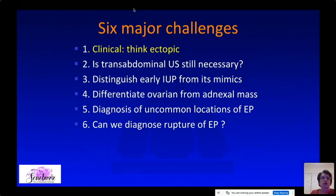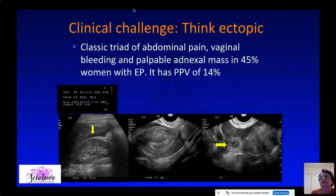In any woman of reproductive age, think about the possibility of an ectopic pregnancy no matter what her presentation is, because the classic triad of abdominal pain, vaginal bleeding, and palpable adnexal mass is actually not that common.